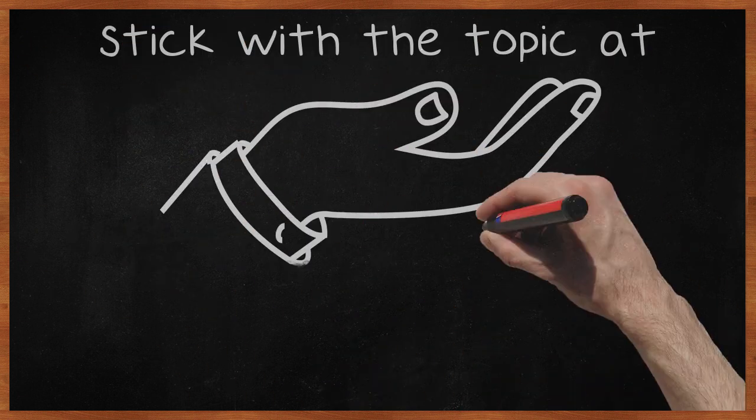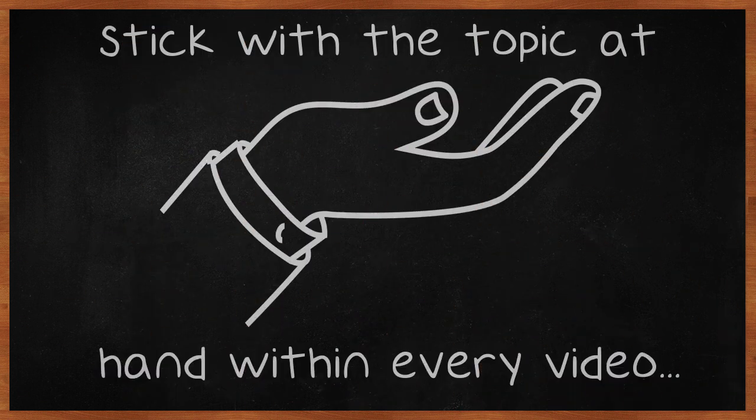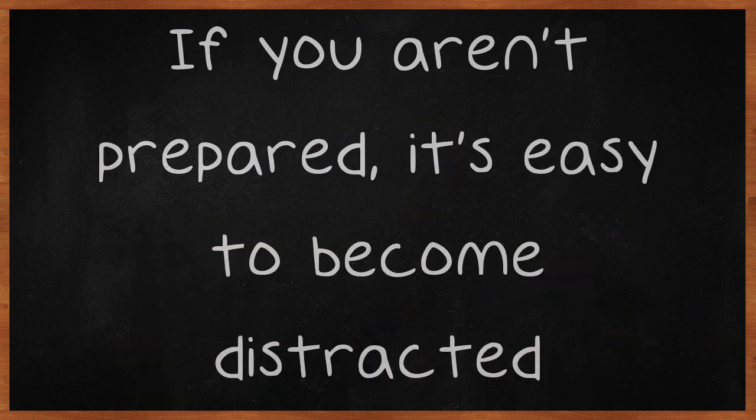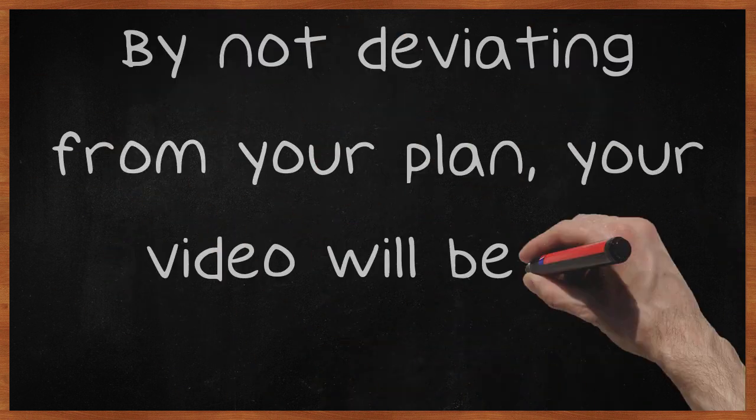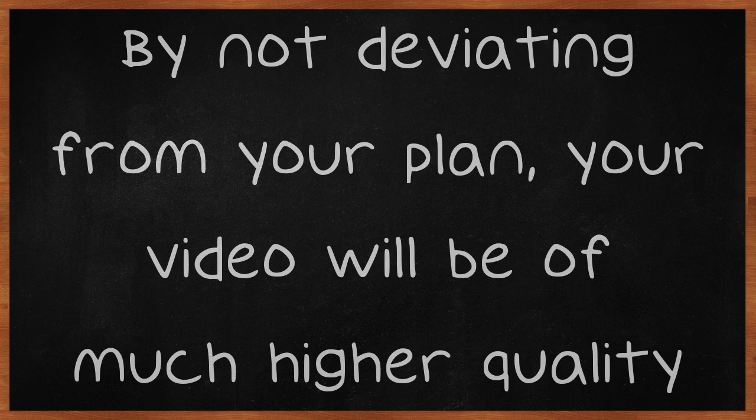Stick with the topic at hand within every video. If you aren't prepared, it's easy to become distracted. Put together a detailed outline and include all the points you want to talk about. By not deviating from your plan, your video will be of much higher quality.